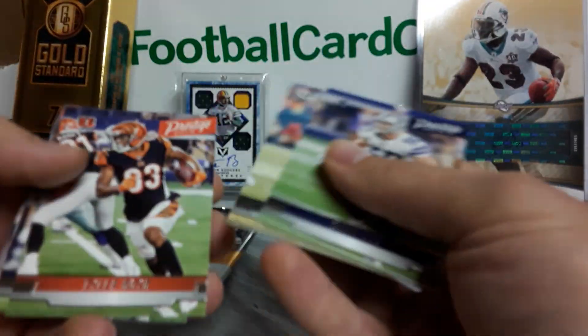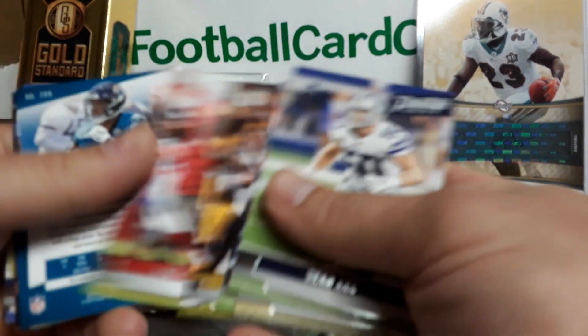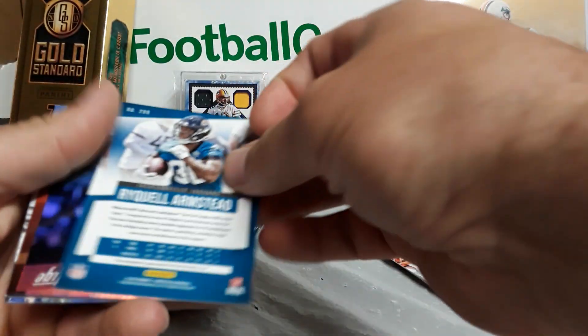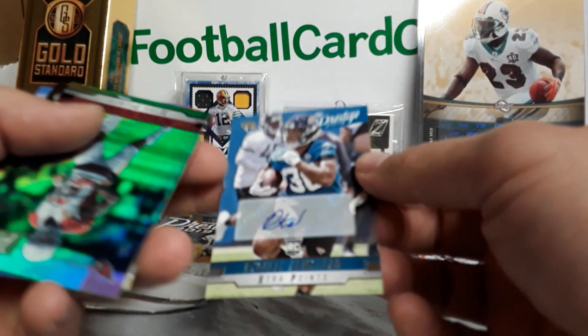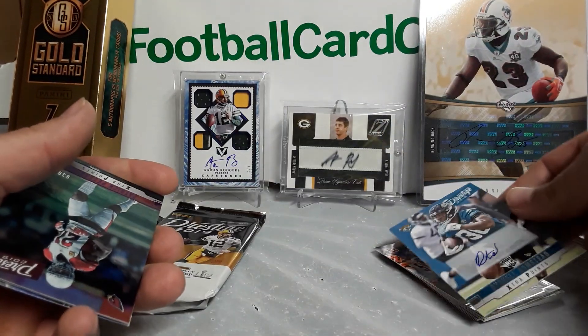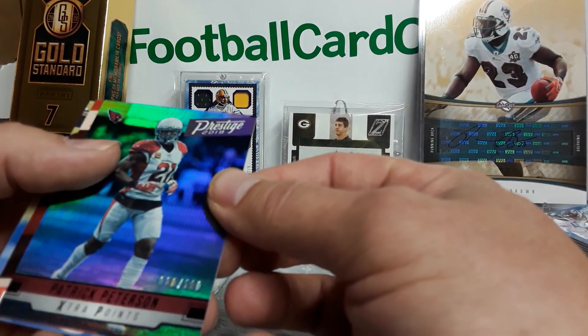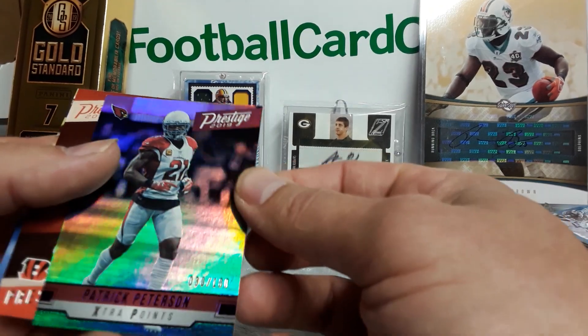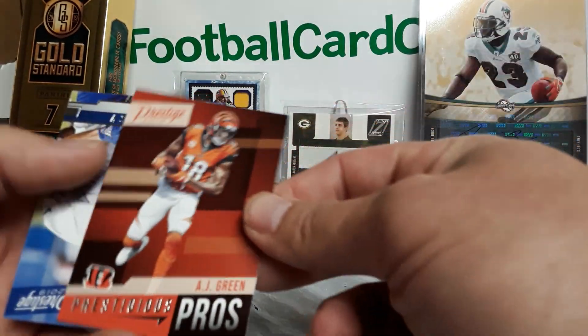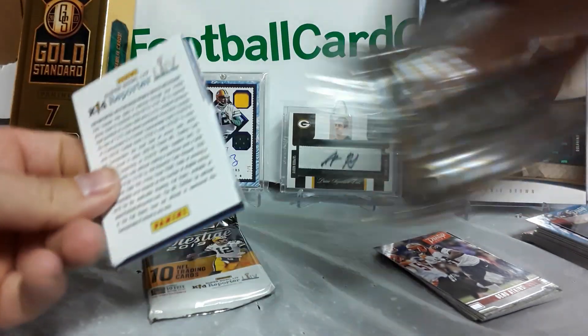Sean Lee, Aaron Jones, Tyler Boyd, Terry, Ben Roethlisberger, Mike Evans, Will Armstead — don't know much about him. There is one auto, and then we got a Patrick Peterson Extra Points purple out of a hundred — pretty cool looking card.